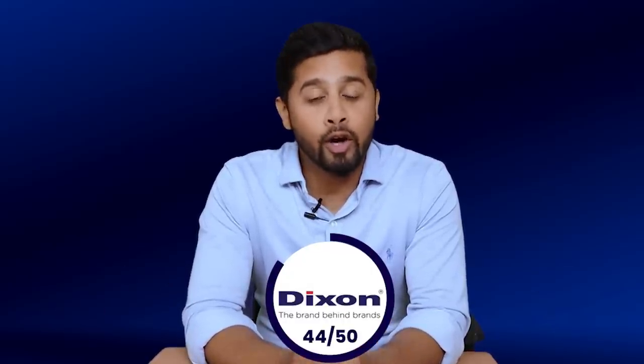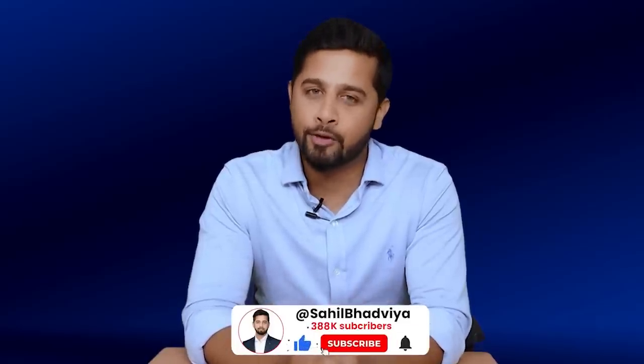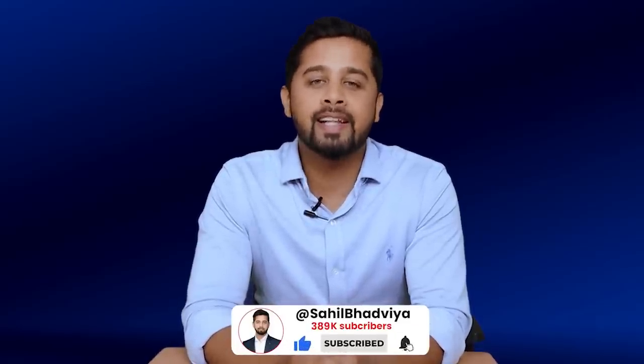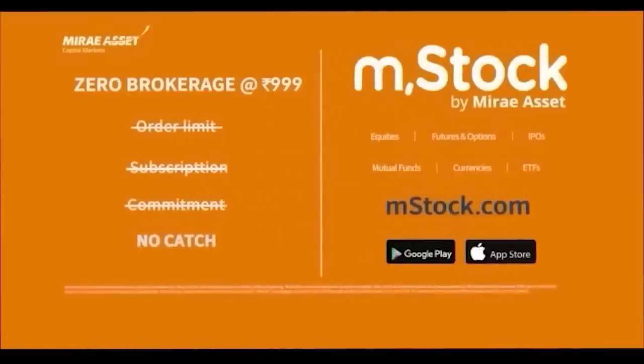Now tell me, what is your view on Dixon Technology? Have you invested in this company? I hope you'll find this analysis useful. I'll see you in the next video. Till then, take care. Investments in securities markets are subject to market risks. Read all related documents carefully before investing.